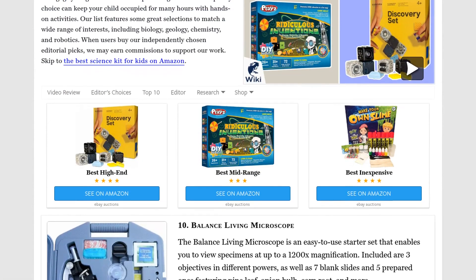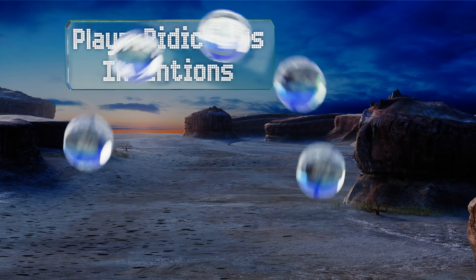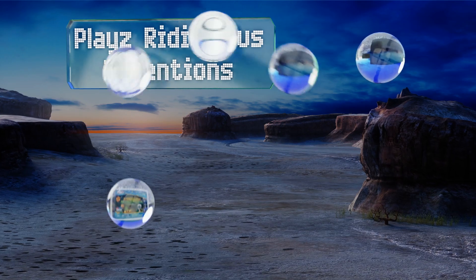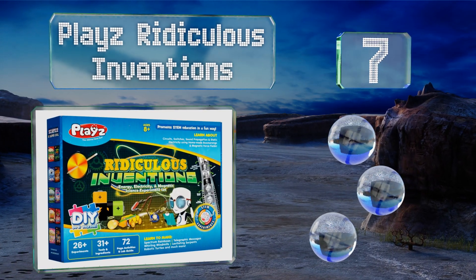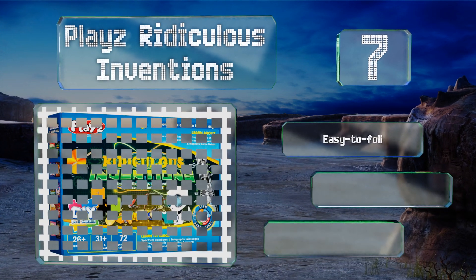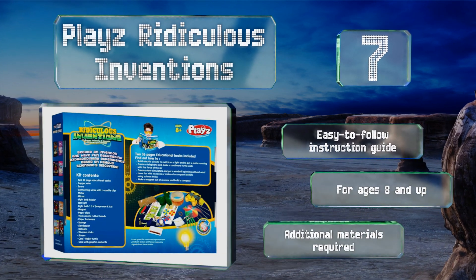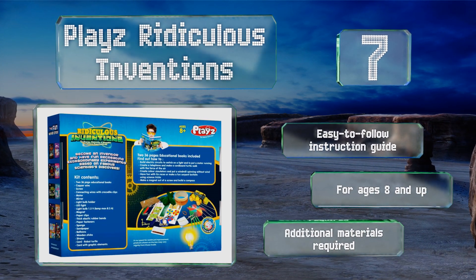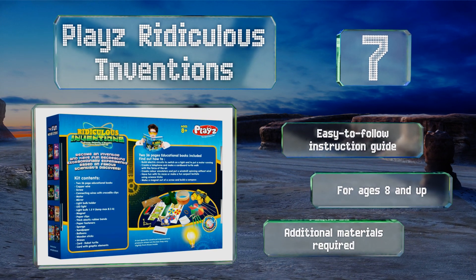At number seven, the Play's Ridiculous Inventions offers fun ways to teach STEM-oriented concepts using homemade boomerangs, magnetic force fields, spectrum rainbows, telegraphic messages, and robotic turtles. Featured are tools and ingredients for more than 26 experiments. It comes with an easy-to-follow instruction guide and is designed for ages eight and up, but note that additional materials are required.